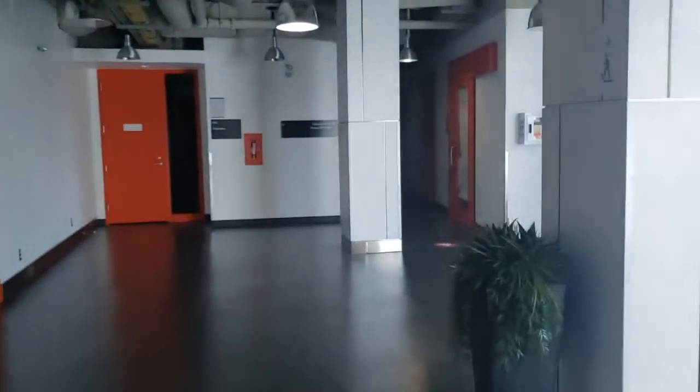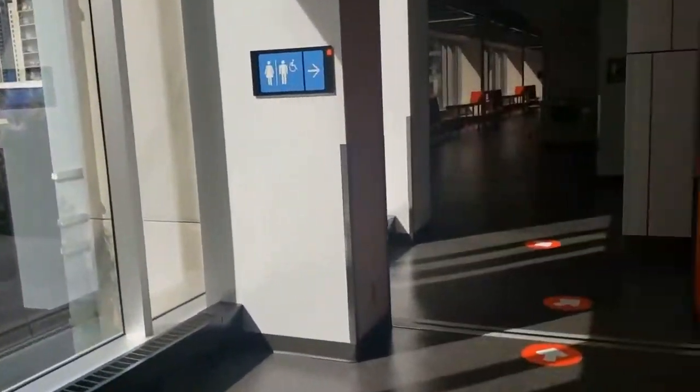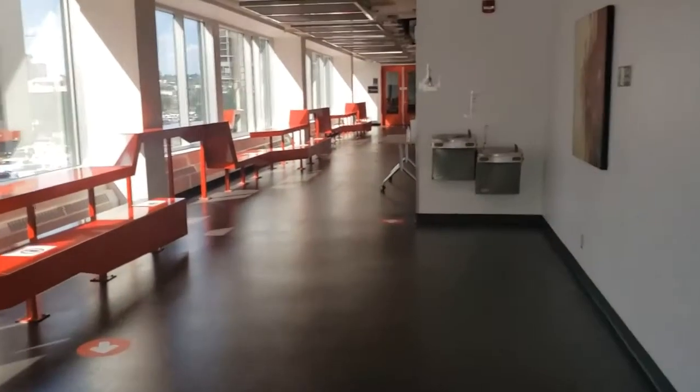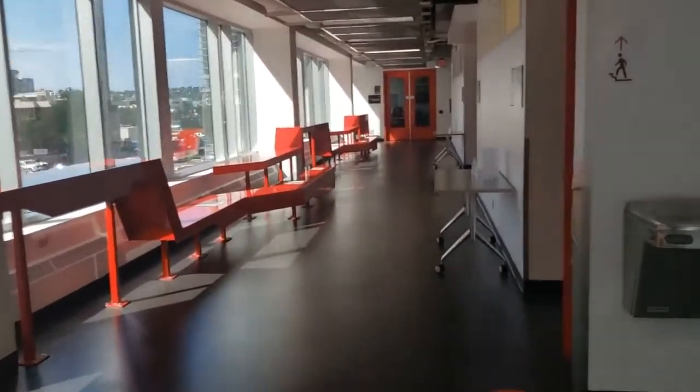Welcome to the third floor of the Calgary satellite. If you go down the elevators and down the hallway, you'll find our four classrooms on the third floor. We've got two occupational therapy classrooms and two physical therapy classrooms.